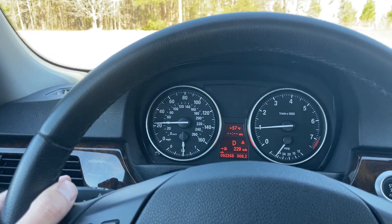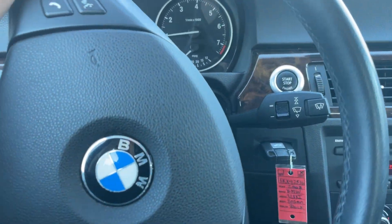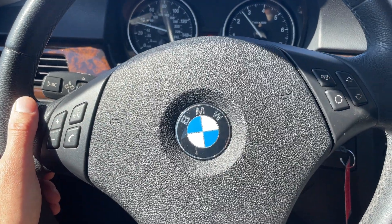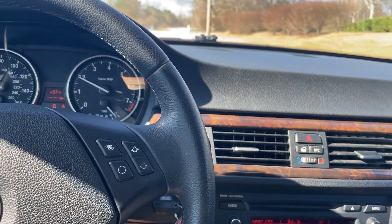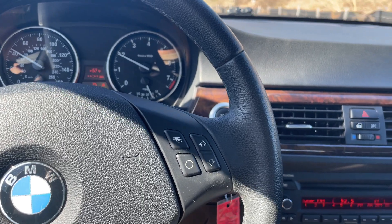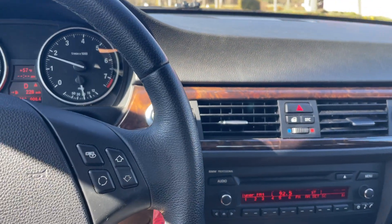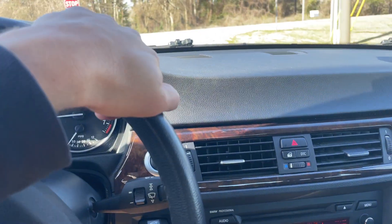I don't know exactly what price we're going to be at yet, but it's really hard to find these in this kind of shape. If you have any questions feel free to reach out. Keep in mind we don't have any dealership or documentation fees — nothing like that. We just have the price of the vehicle, and if you're a Georgia resident, your Georgia taxes go to your tag and you get it in the mail. Thanks for watching and have a good day.